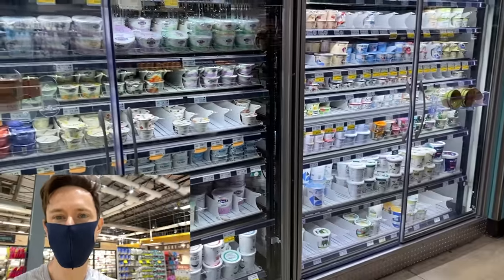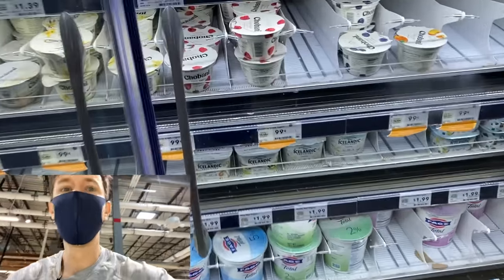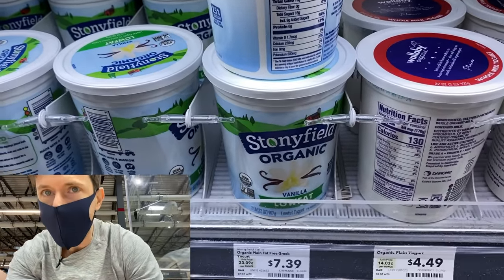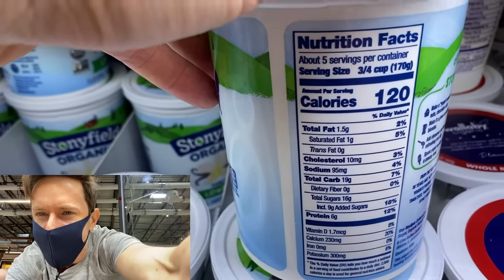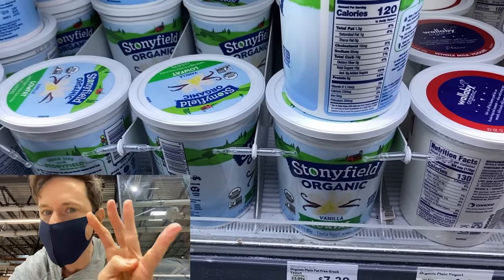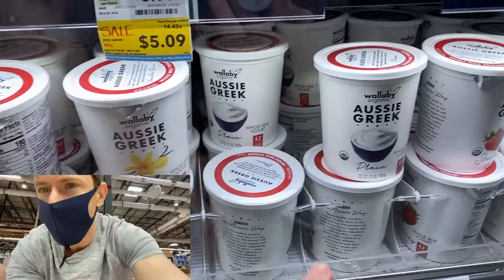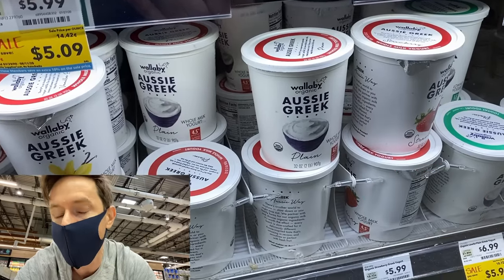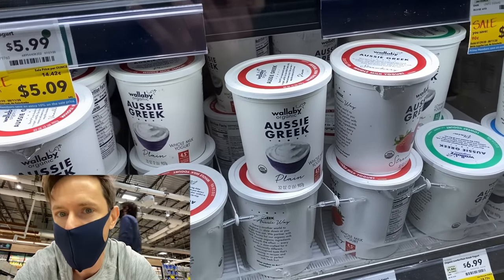Yogurt is very tricky because there are hidden sugars lurking in 99% of yogurts on the market. Always go plain unsweetened—even vanilla means sugar. This organic vanilla yogurt has 16 grams of sugar per three-quarter cup serving, which is four teaspoons of cane sugar. You have to go plain. Greek-style is even better because straining intensifies the protein and removes the lactose, which is where the sugar lives. So Greek yogurt is inherently lower in sugar.